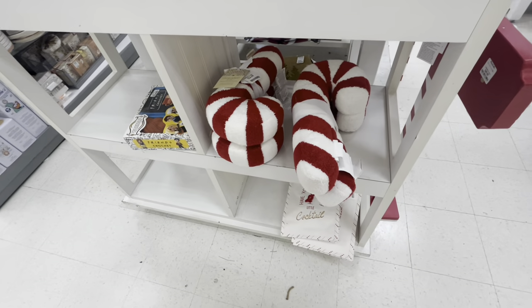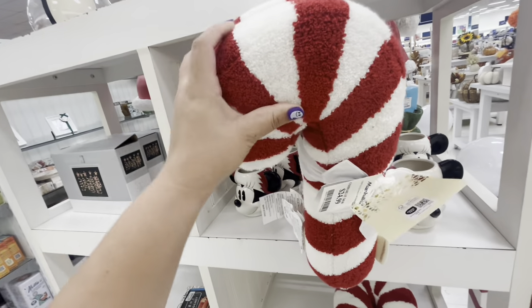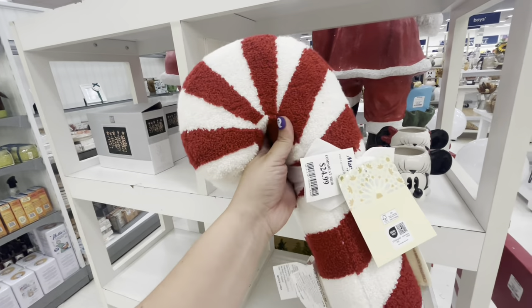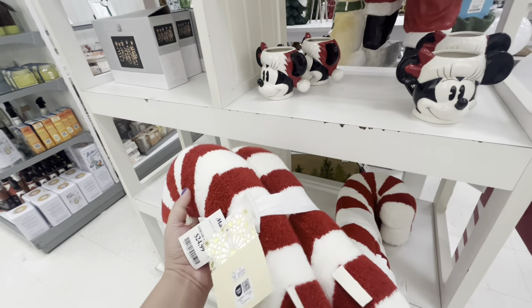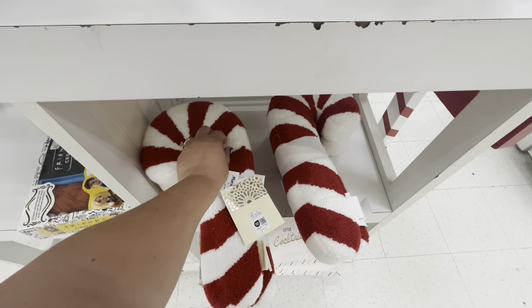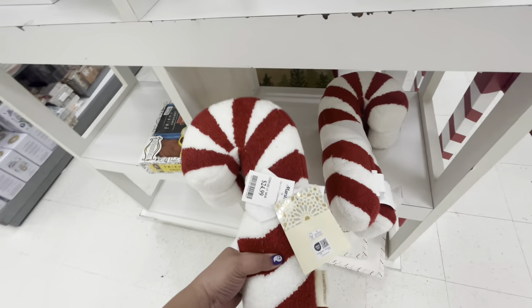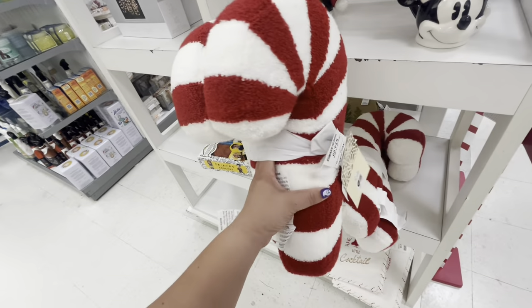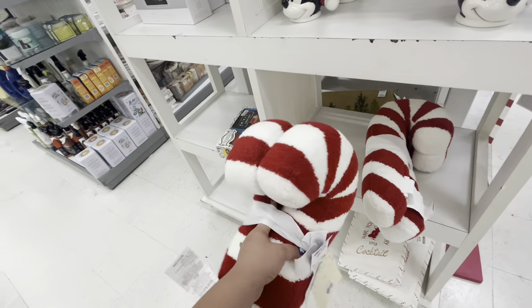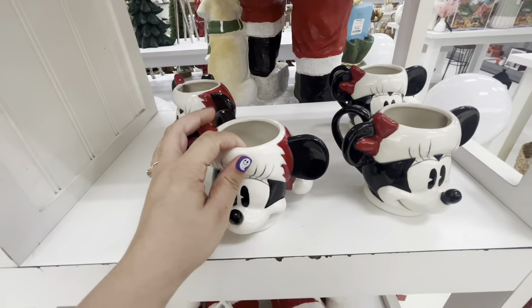Oh my gosh, friends — right here they have the candy cane pillows! You get a two-set — these are the viral ones. The pink ones are even more viral — this here is all pink, $24.99. I want them! These will go perfect with my gingerbread pillows — it's like $12.50 each. Decisions, decisions. They have two sets.